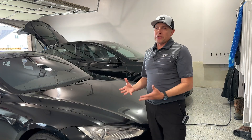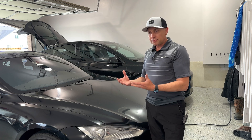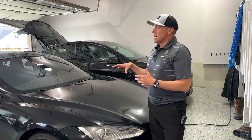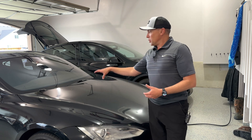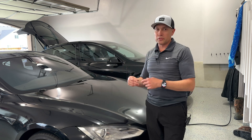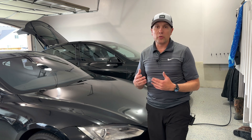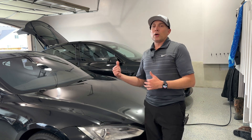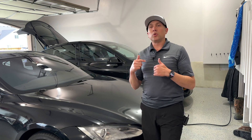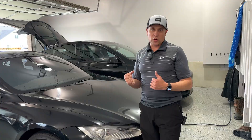These cars have two batteries. They have a main high-voltage 400-volt battery that powers the motors and makes the wheels go. And then there's a 12-volt battery under the hood that powers all the electronics — the screen, door handles, the AC blower, all the small electronics. You want to keep that 12-volt battery topped up. Keeping the car plugged in helps keep that 12-volt battery charged as well as the main battery pack.